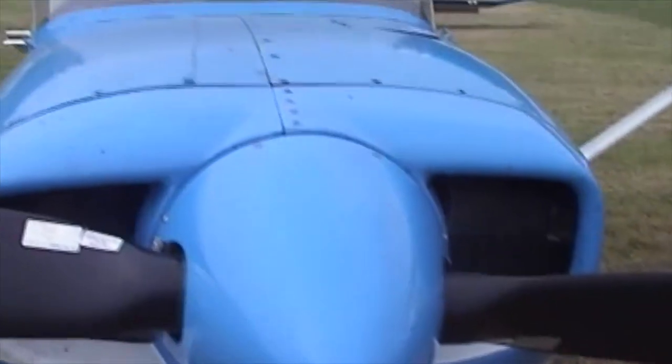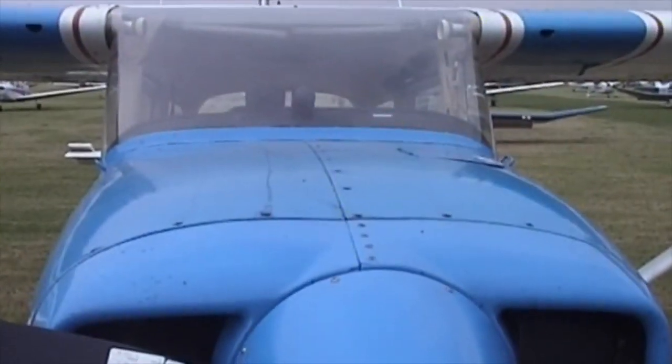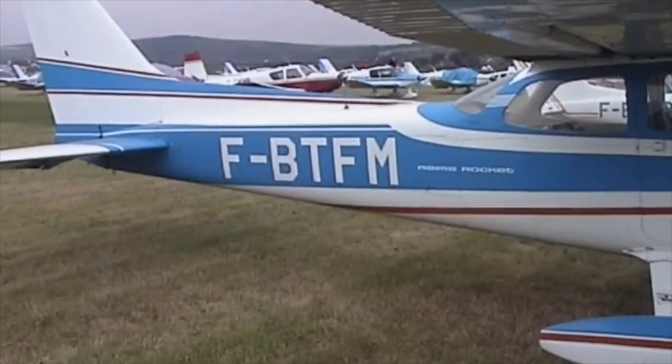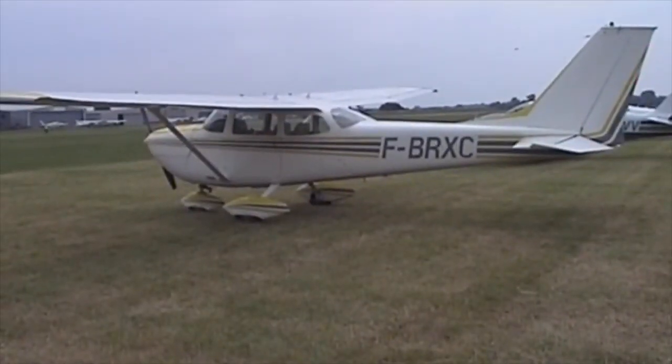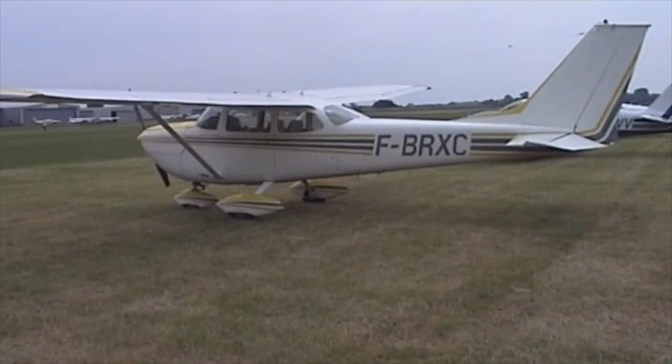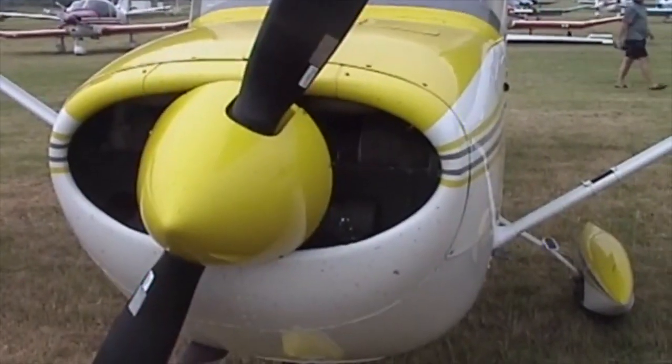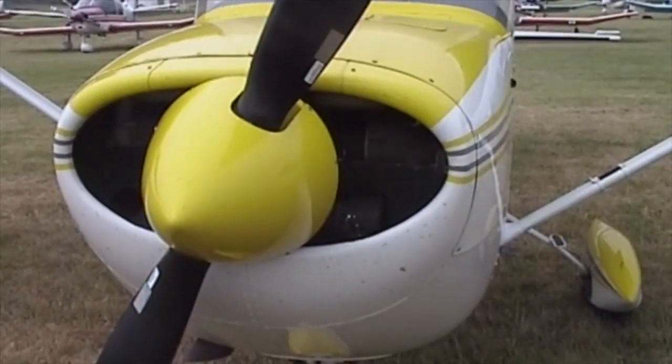That's got a Continental. Wide — that unusual engine car, very wide.